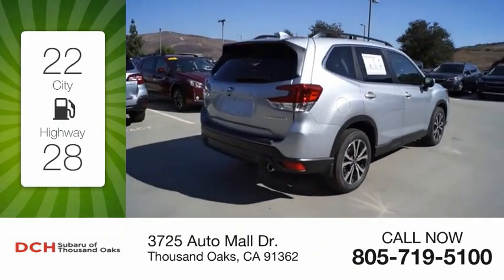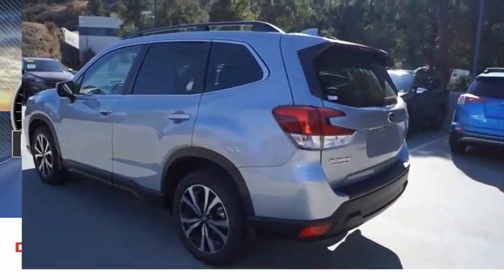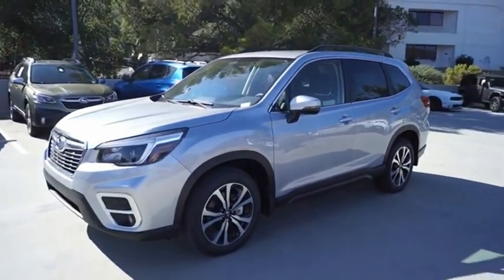Great fuel efficiency saves you money by requiring fewer trips to the gas station. This vehicle has less than 100 miles. The Subaru Forester is a sensible, practical, and affordable vehicle. It has an impressive, comfortable ride and handles well.